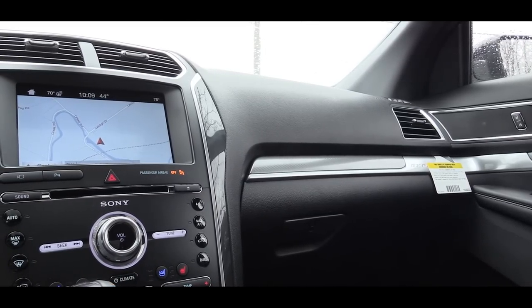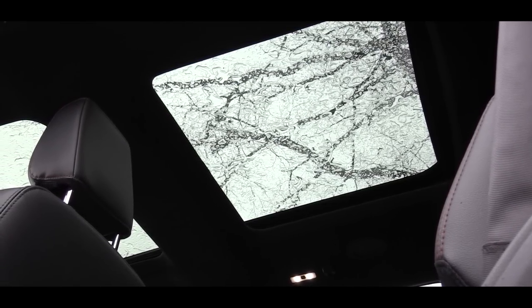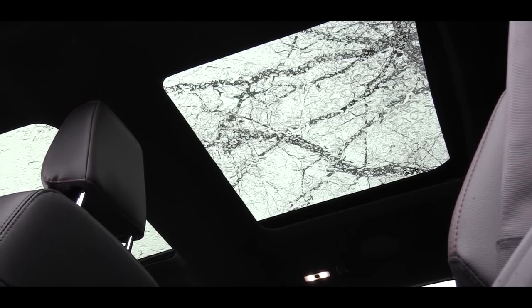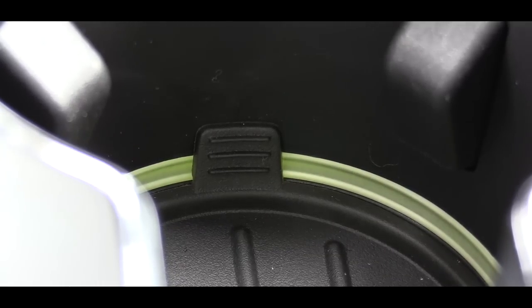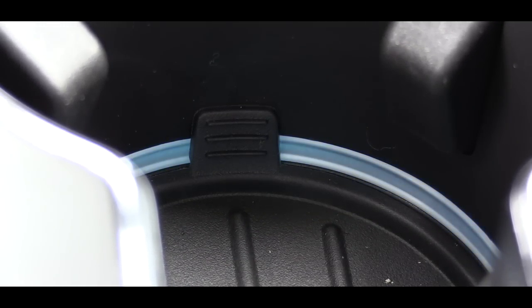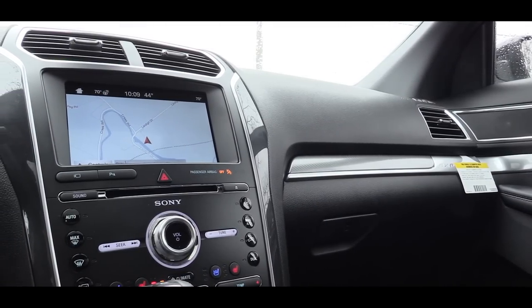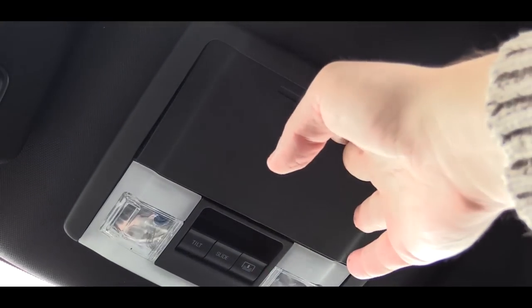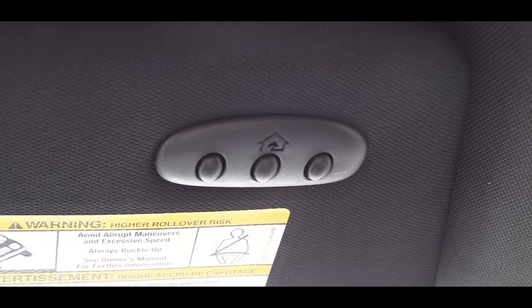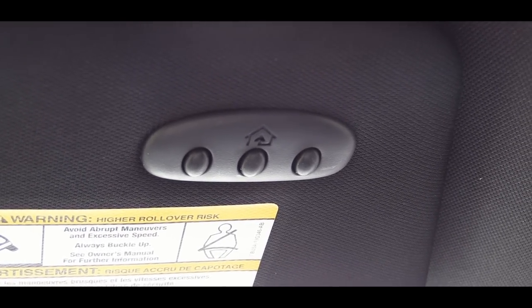On interior quality: a twin-panel moonroof comes standard on the Platinum and is optional on the XLT, Limited, and Sport. The Limited and up adds ambient lighting — displayed when the lights are on — in colors including ice blue, orange, soft blue, red, green, blue, and purple. The Limited and up also adds dual-zone climate control. All trim levels get an overhead sunglass holder. A universal garage door opener is standard on Limited and up, and optional on the XLT.